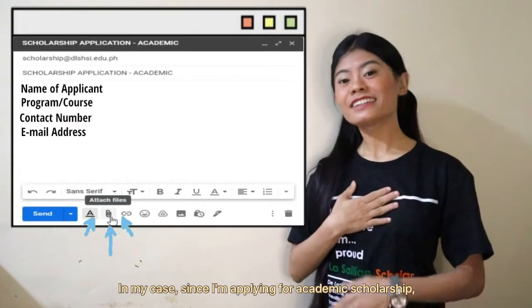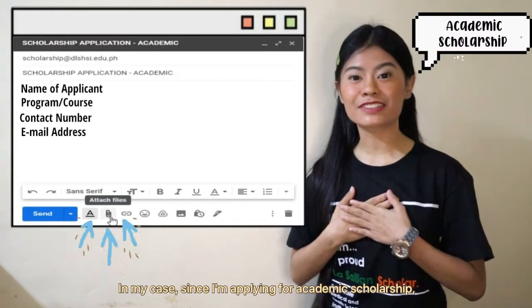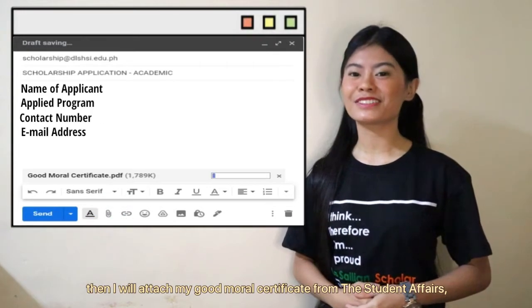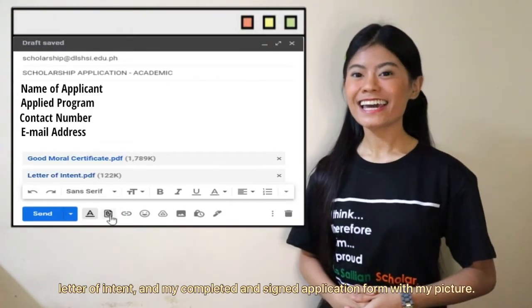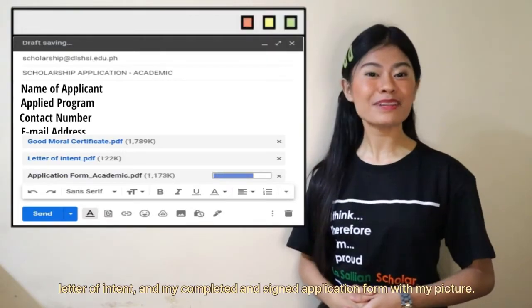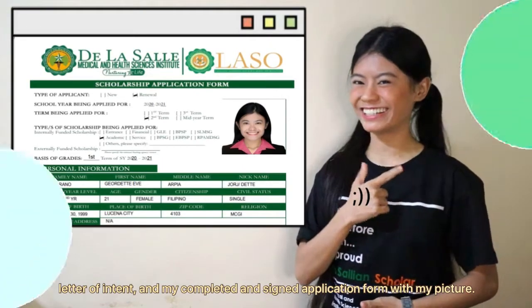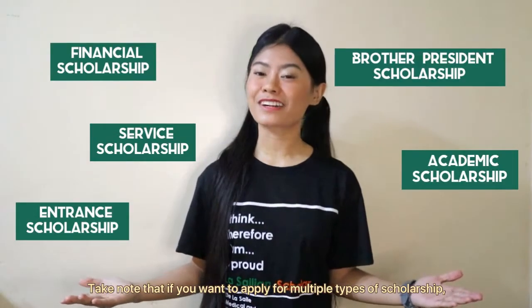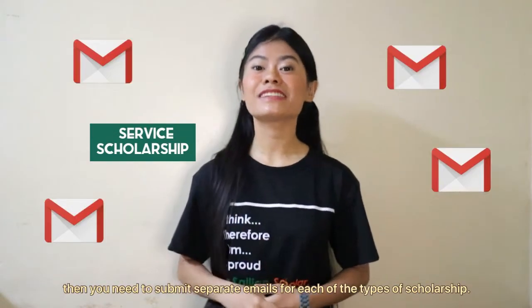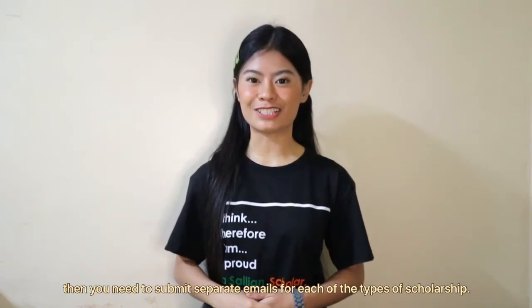In my case, since I am applying for academic scholarship, I will attach my good moral certificate from the Student Affairs, letter of intent, and my completed and signed application form with my picture. Take note that if you want to apply for multiple types of scholarship, you need to submit separate emails for each type of scholarship.